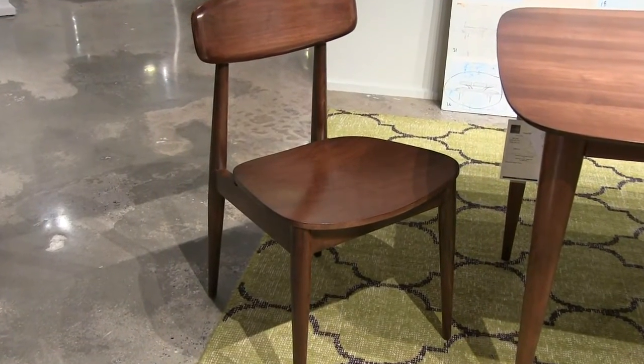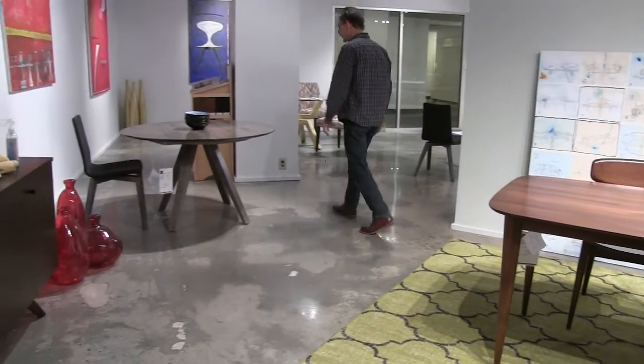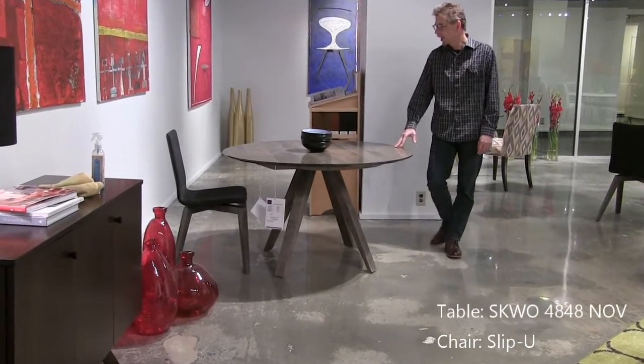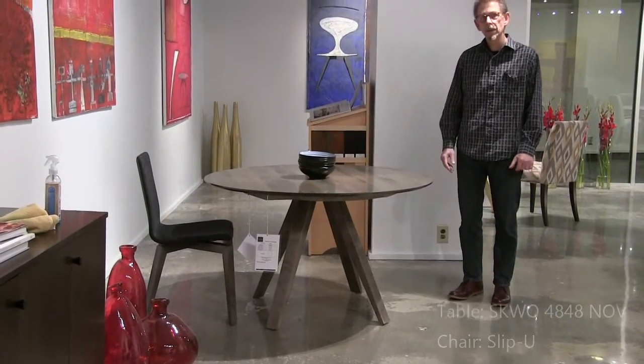Now we're going to move over to the Nova table. It's in the gray finish Nantucket — a hot new finish for us. This is a 48 inch round, and that is a Slip U side chair.